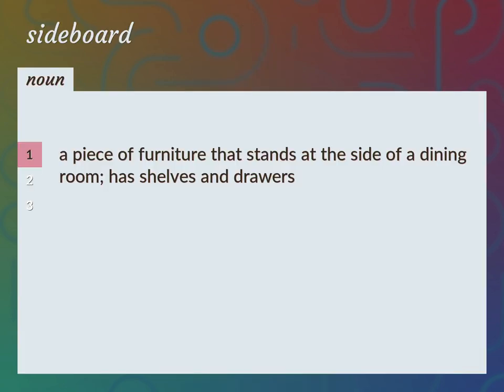A piece of furniture that stands at the side of a dining room, has shelves and drawers. Buffet, counter.